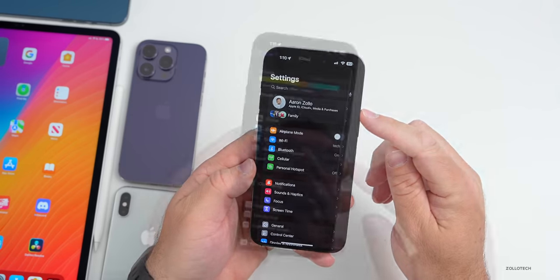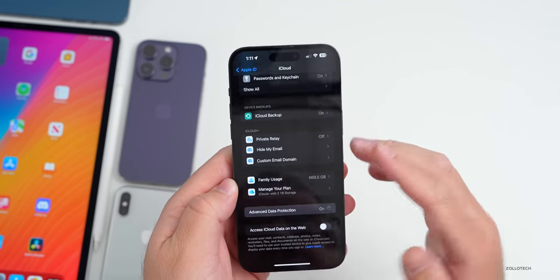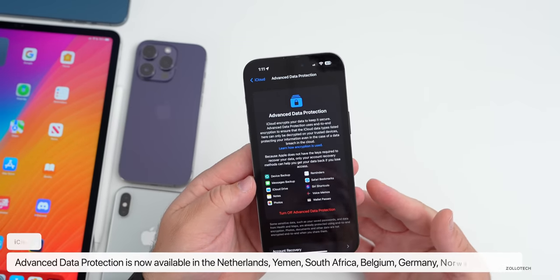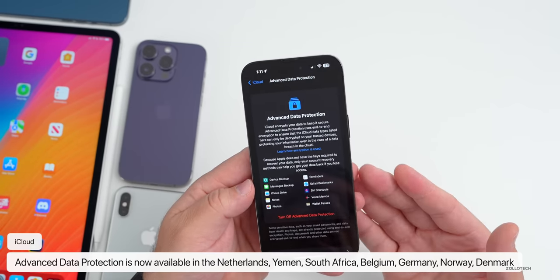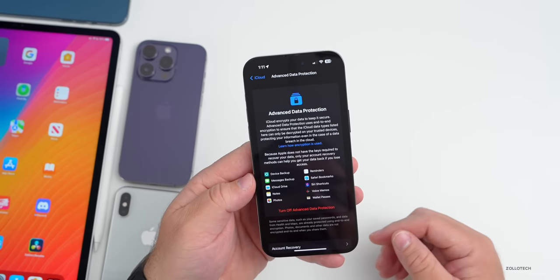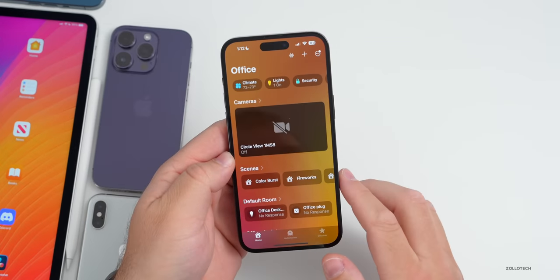Advanced Data Protection is now available in more countries with this update, including the Netherlands, Yemen, South Africa, Belgium, Germany, Norway, Denmark, and others. Many people are now seeing it enabled.